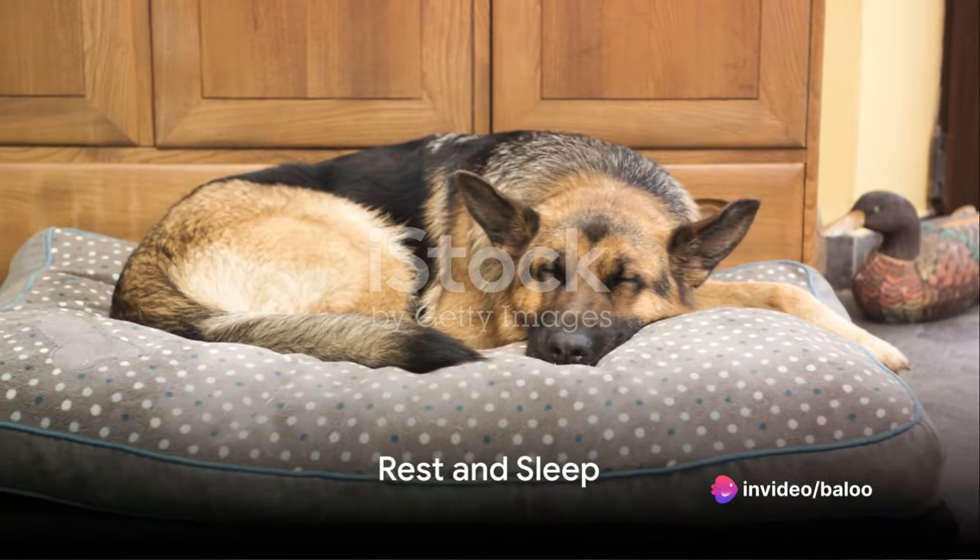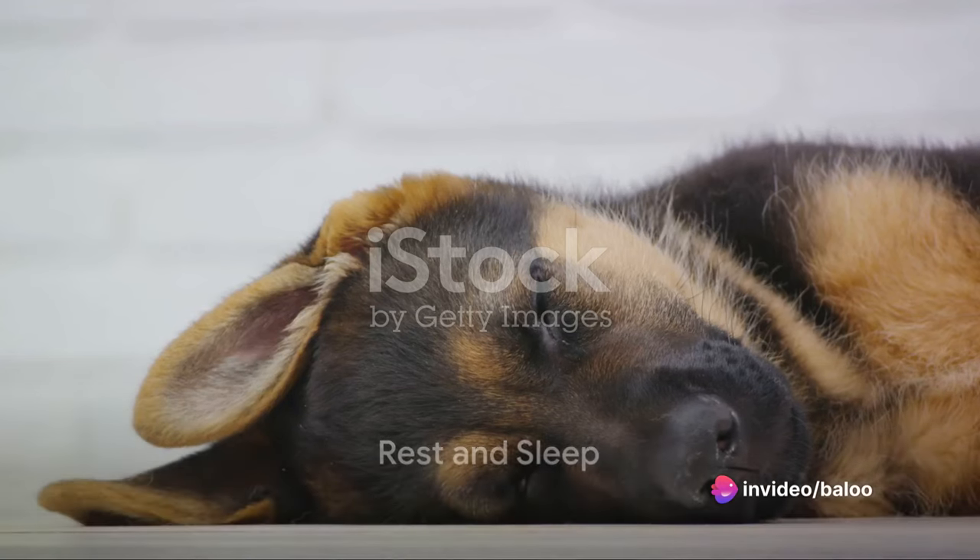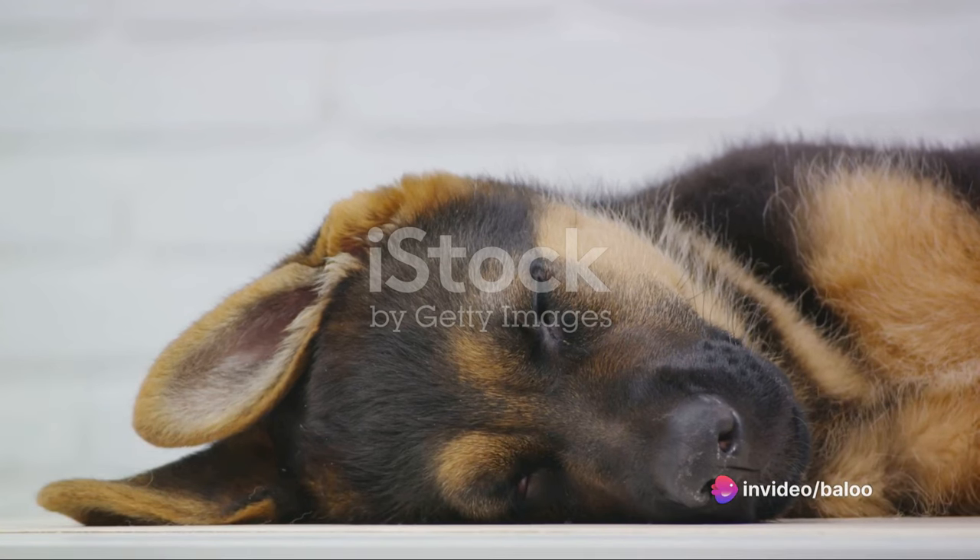With the day's activities behind them, it's time for a well-deserved rest. German Shepherds are known to be quite the sleepers, needing around 12 to 14 hours of sleep per day.